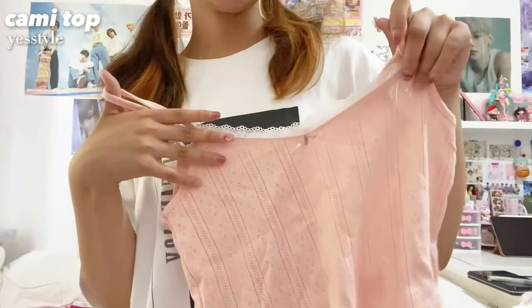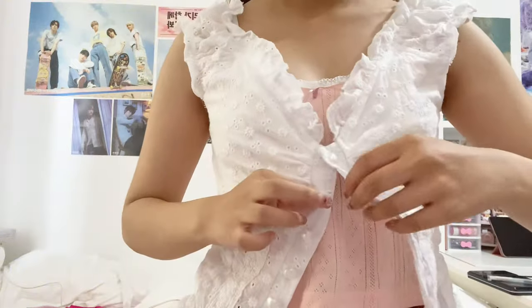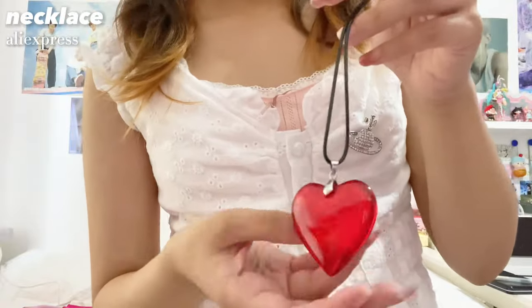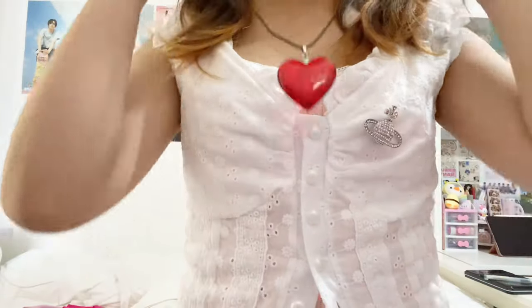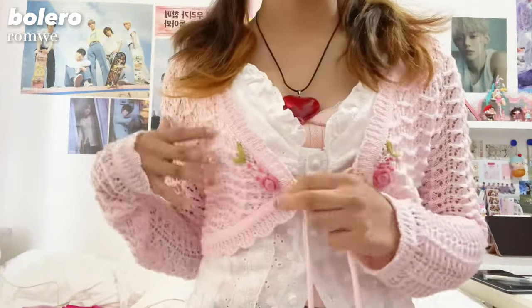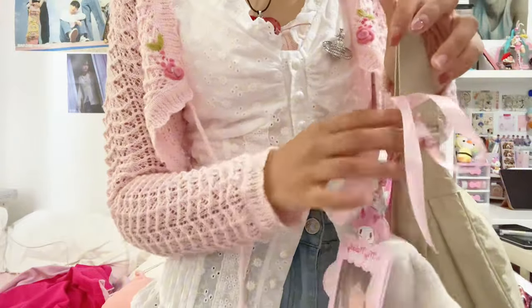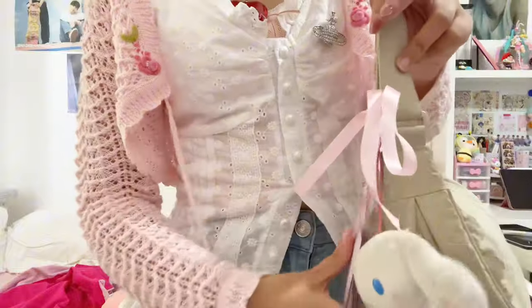I need to get ready for school now — I still need to eat a tiny snack. This cami top is from YesStyle, this top is also from YesStyle. This necklace is from AliExpress. This mini cardigan is from Romwe — my outfit is giving Hachi today, yesterday was more of a Nana vibe. I actually found my white headband, I thought I lost it — it's from YesStyle. I'm bringing my Uniqlo bag today with my Beomgyu PC and cinema roll keychain.